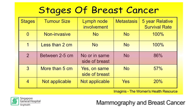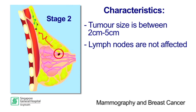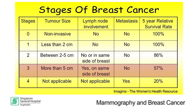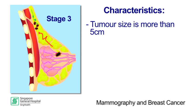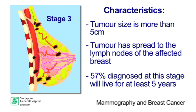In Stage 2, the tumour is between 2 and 5 cm in size and has not spread to the lymph nodes or the rest of the body, and 86% of these women live for at least 5 years. In Stage 3, the tumour is more than 5 cm in size and has spread to lymph nodes on the same side of the affected breast. About 57% of these women live for at least 5 years after being diagnosed.